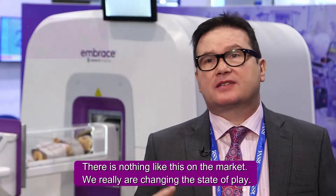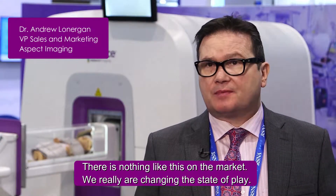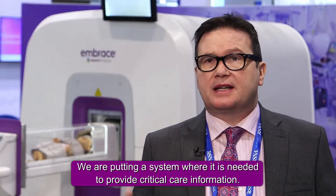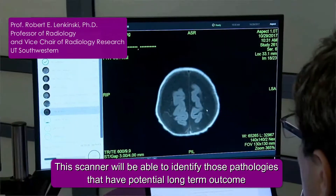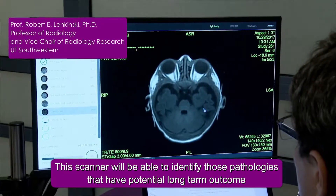There is nothing like this on the market. We really are changing the state of play. We are putting a system in where it is needed to provide critical care information. This scanner will be able to identify those pathologies that have potential long-term outcome in terms of developmental slowing and developmental disabilities that manifest themselves later in the development of these babies.